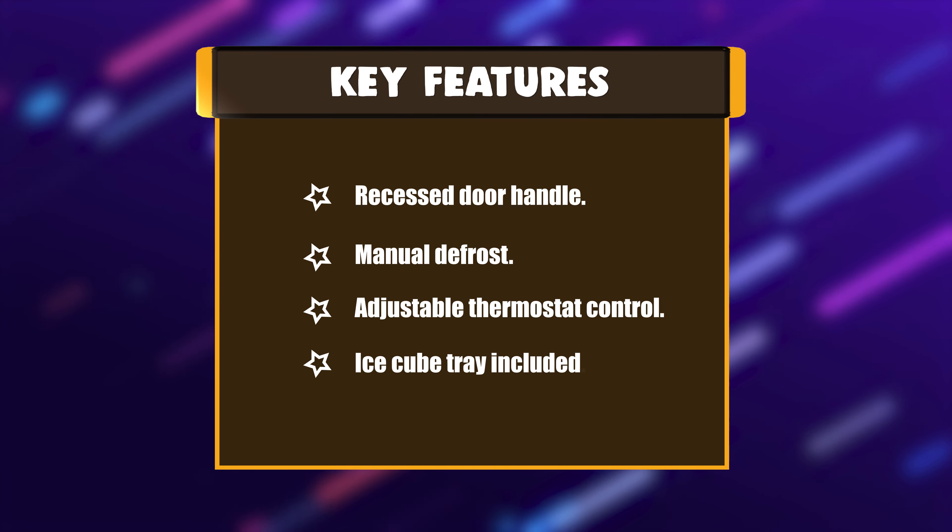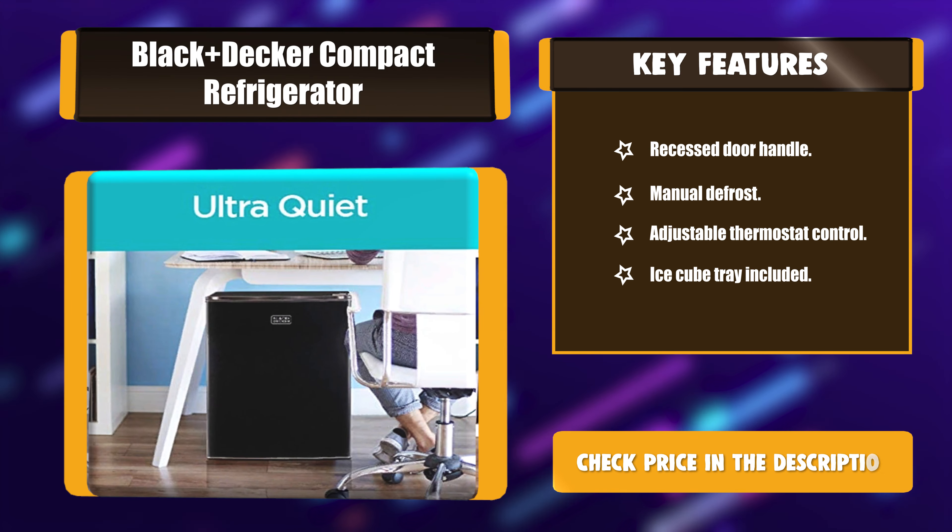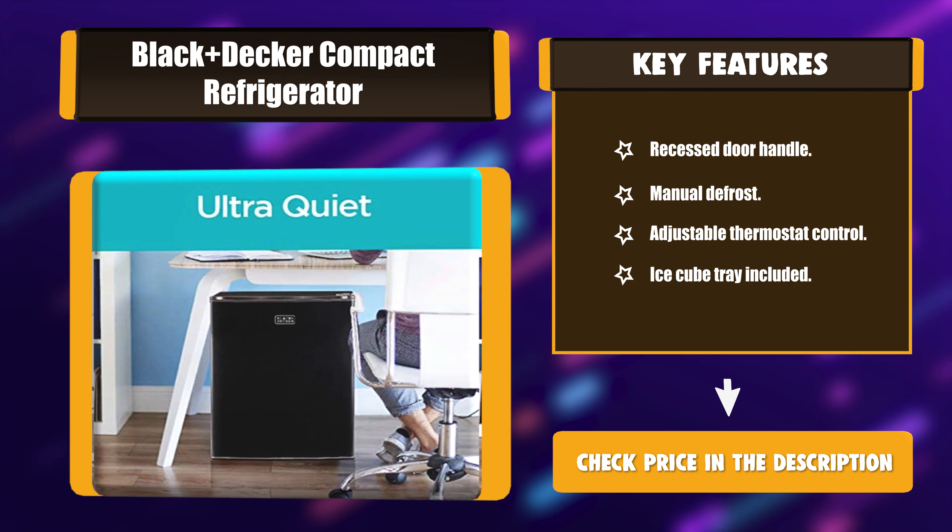Key Features: Recessed Door Handle, Manual Defrost, Adjustable Thermostat Control, Ice Cube Tray Included.